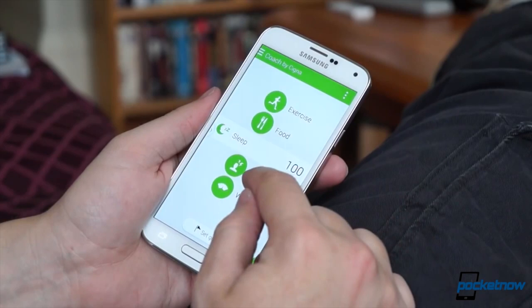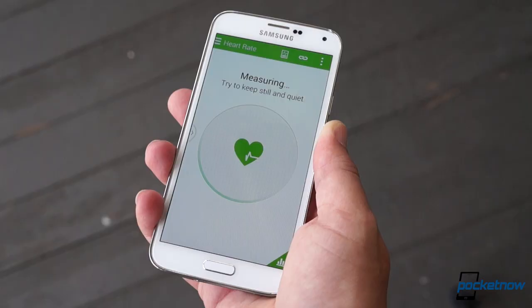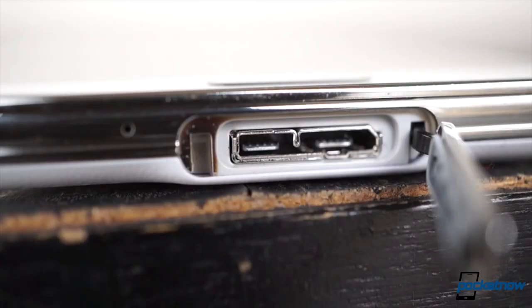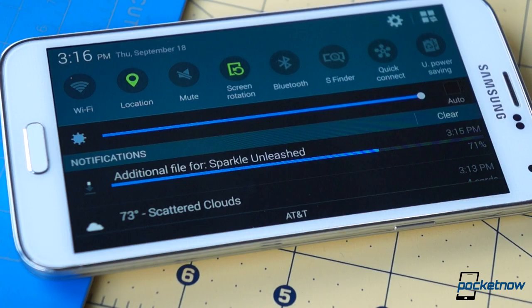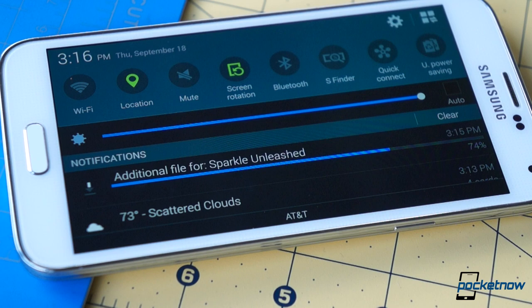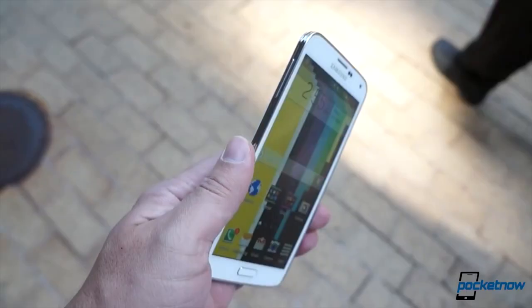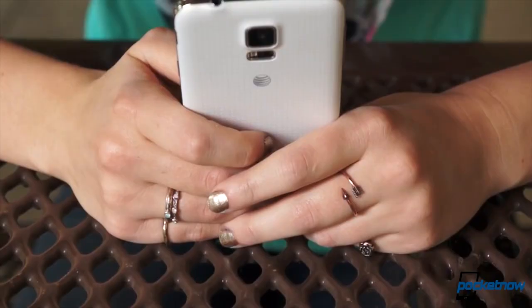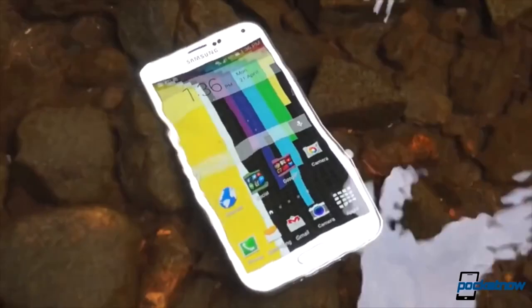The Galaxy S5 also includes a veritable fountain of features: a fingerprint scanner, a heart rate monitor, a TV remote control, USB 3.0, and MIMO support for accelerated downloads. Its screen can be made either much brighter or much dimmer than many other smartphones, and the whole thing is wrapped up in a dustproof casing that's also capable of going for a swim.